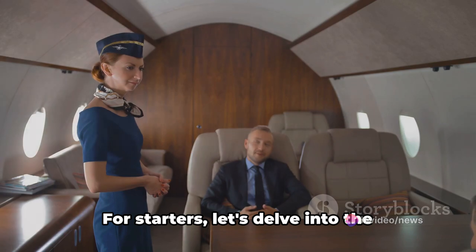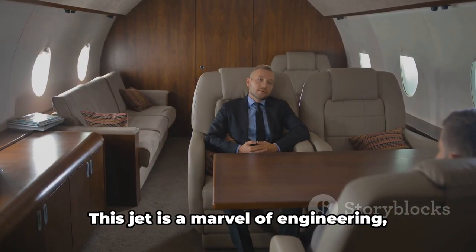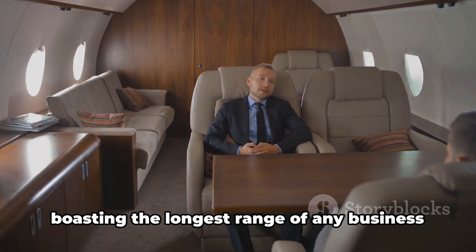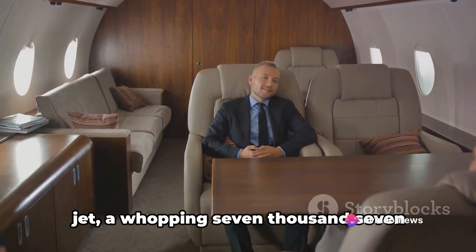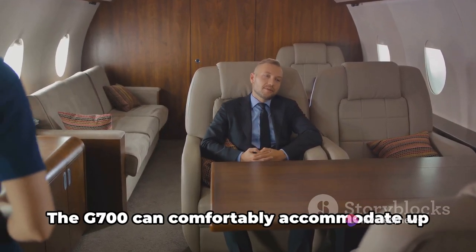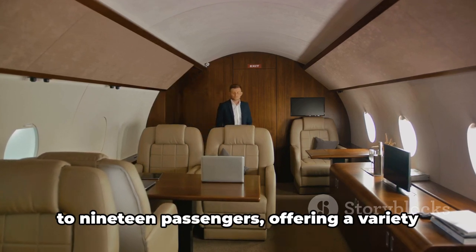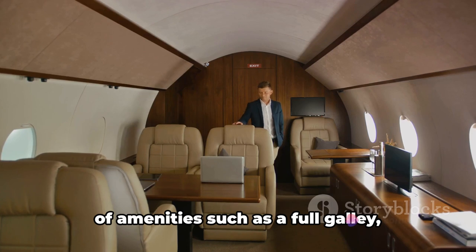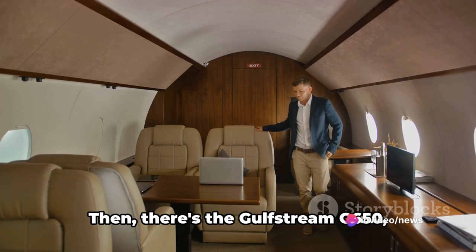Let's delve into the Gulfstream G700, the flagship of the fleet. This jet is a marvel of engineering, boasting the longest range of any business jet — a whopping 7,750 nautical miles. The G700 can comfortably accommodate up to 19 passengers, offering amenities such as a full galley, conference room, and cutting-edge entertainment systems.